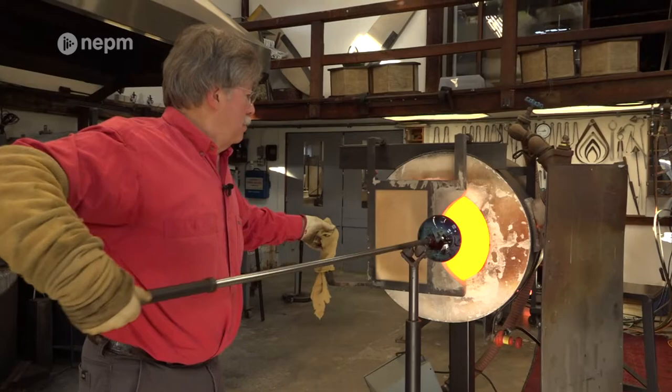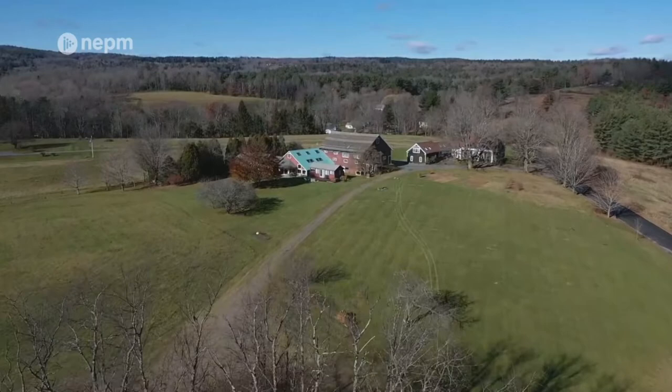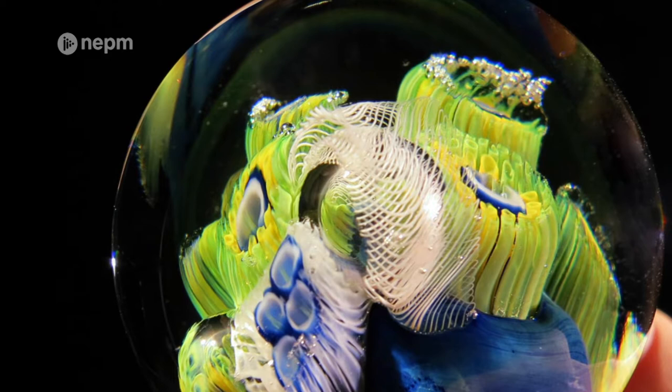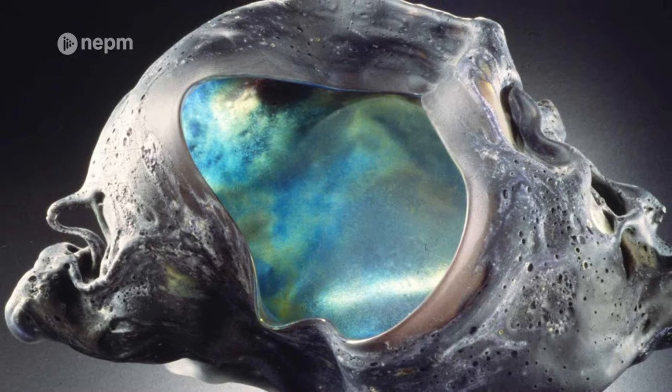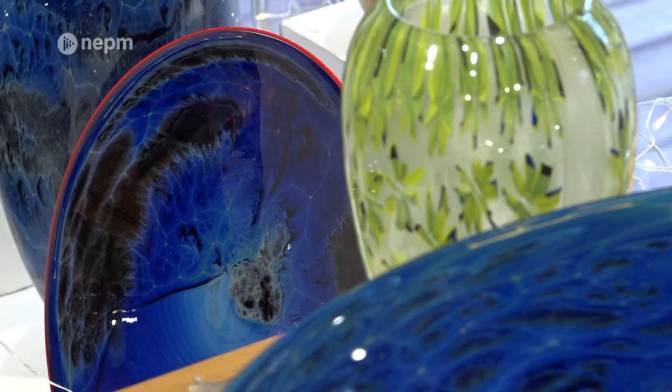For half a century, Josh Simpson has been creating art objects from glass. His studio is this big red barn just off the Mohawk Trail in Shelburne Falls. I think that all the work that I do is in some way related to space, whether planets that I make give you an idea of what it's like to be an astronaut orbiting around a small little world. I also make pieces that I call tektites that use the same formula of glass as meteorites that have fallen to Earth from outer space, and plates that are my idea of what it's like to look up at the sky on a perfect summer night.